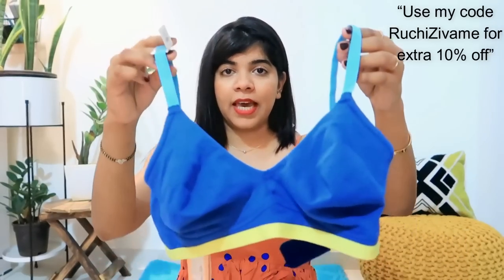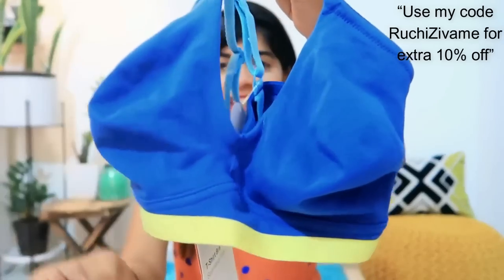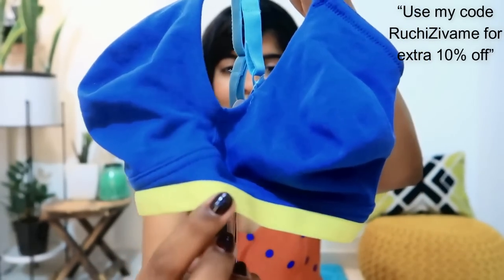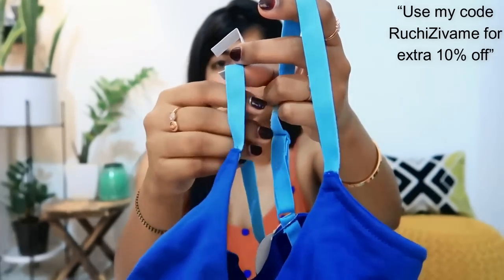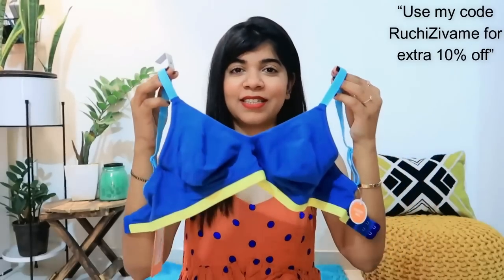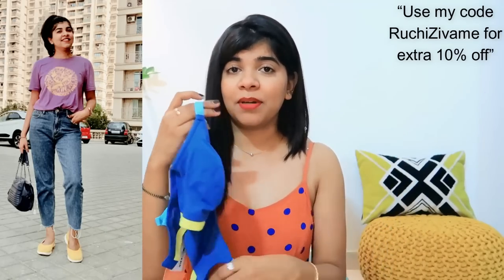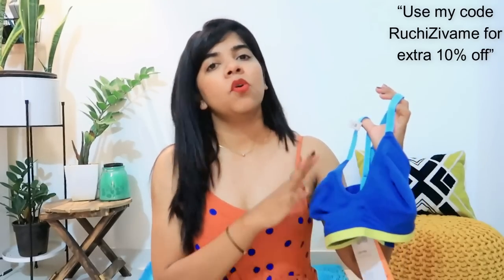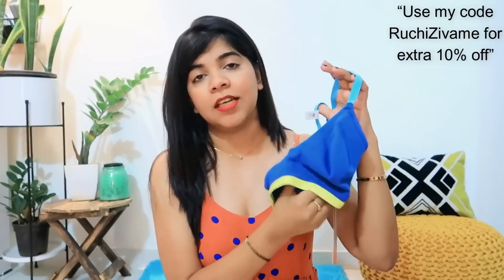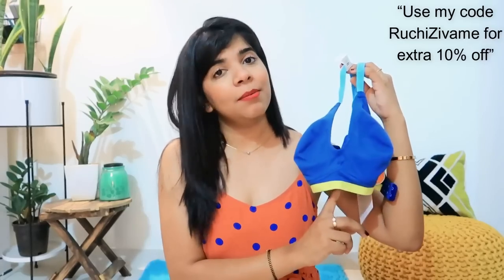Coming to my fourth purchase, I bought a bra in blue color. I really like the combination — it has yellow color detailing, piping, and the strap is teal blue with a beach-style combination. This is very very comfortable, with no padding and no underwire pattern, and it gives good coverage. It doesn't feel like you are wearing something. It is seamless and you can wear it inside anything.